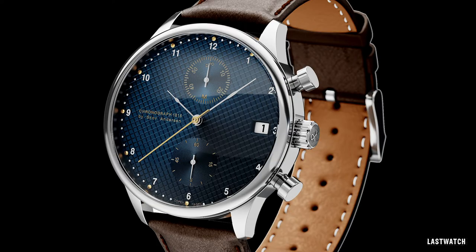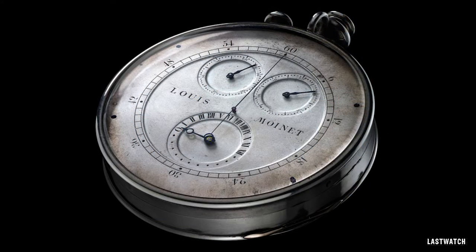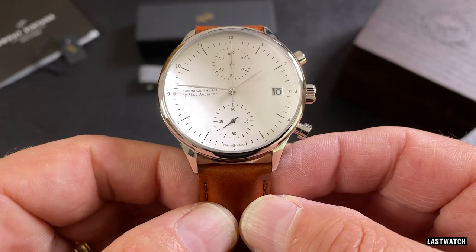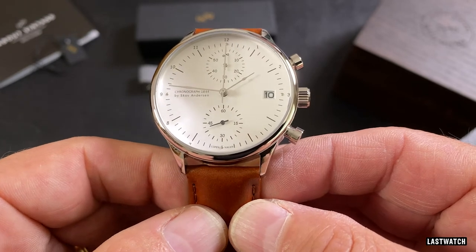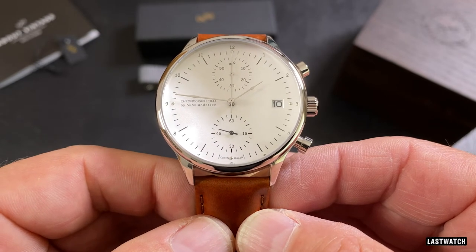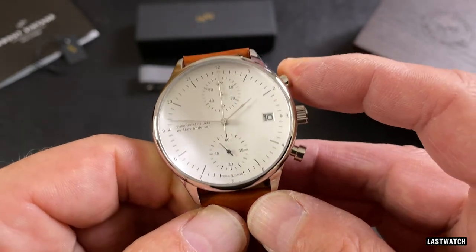For example, their 1815 chronograph is named after the introduction of the chronograph in 1815 — though a quick Google search confirms that the first chronograph was actually invented by Louis Moinet in 1816, so the boys may need to change the name of their watch. The 1844 which I have here is correct, as it marks the introduction of the first chronograph to have a reset facility that enabled successive measurements to be taken — a tool that soon became invaluable for sporting events and artillery strikes, hopefully not at the same location.